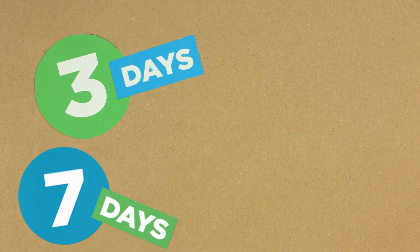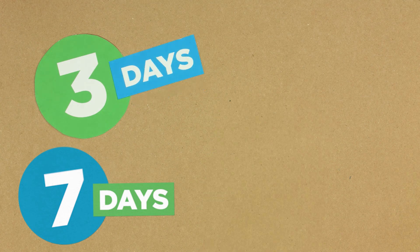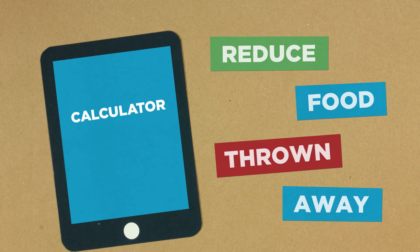At the end of each day, measure the weight of each container and record this on the three or seven day tracking sheet. These can be downloaded from the 'Your Business's Food' website for free. After you've worked out the starting point or baseline, look at the results with your team to see where you can reduce food thrown away.